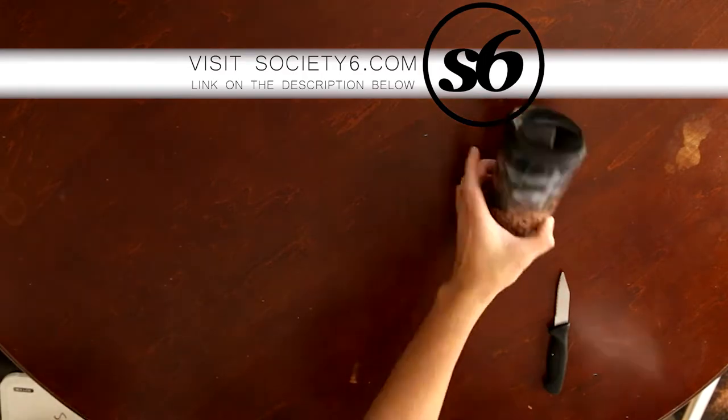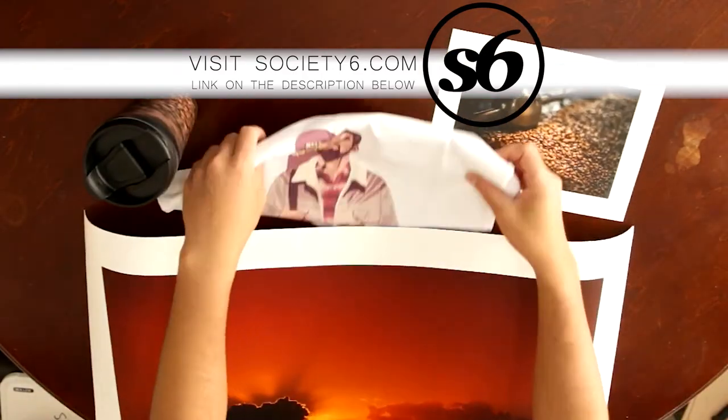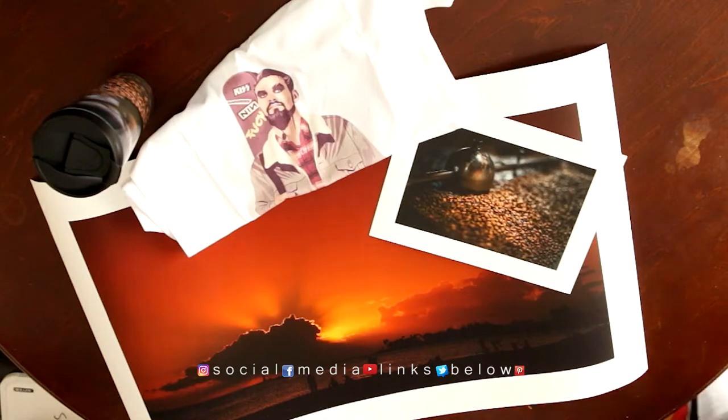Hope you guys like it. If you'd like to visit Society6.com, I'm gonna put the link in the description below — you guys can click on that. I hope you guys start shopping early for the holidays and have fun!